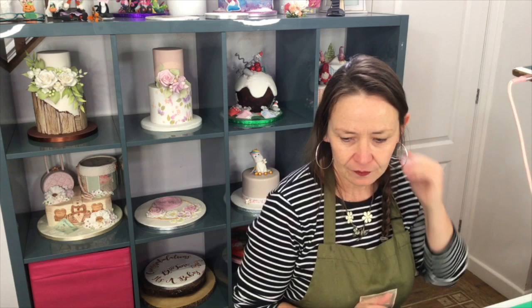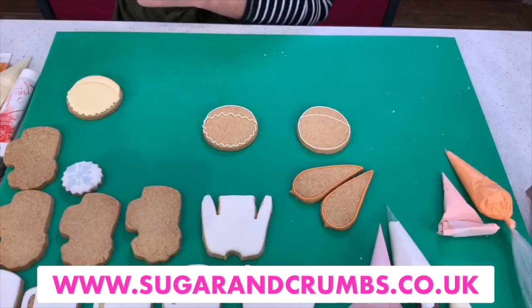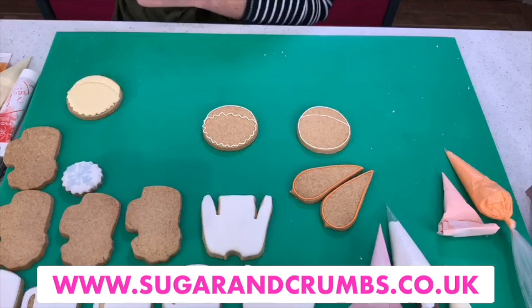Just to recap: if you're interested in purchasing any products, head over to sugarandcrumbs.co.uk — search by brand, the search bar, or the Facebook live must-haves section. If you've missed any of tonight's live or can't watch the whole session, you can catch up when we're finished — it will be pinned to the top of our Facebook page and also goes over to YouTube.